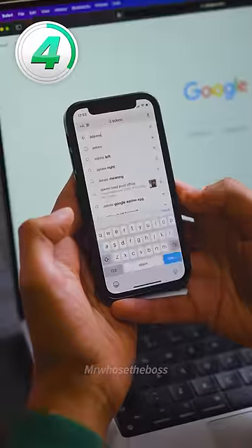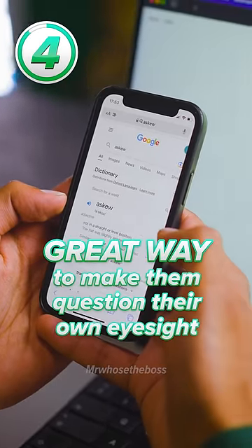Number four: type in Askew and hand your device to your friend. Great way to make them question their own eyesight.